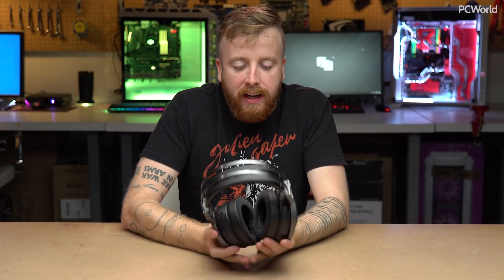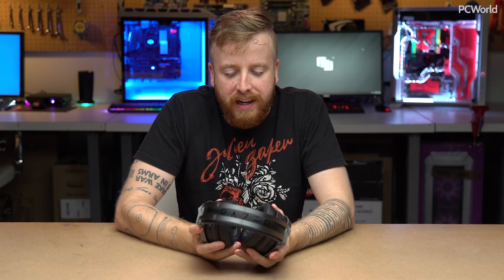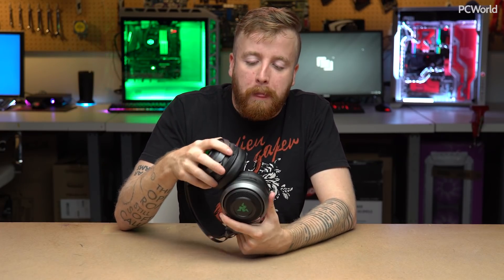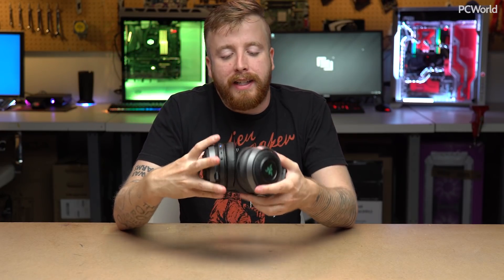Battery life is okay — I think it's about 10 hours with the lights and haptics on. You also have a 3.5mm pass-through. If you use that, you don't get any of the haptic effects, but you also don't need a battery charge — it'll just work as a pass-through. So that's nice.